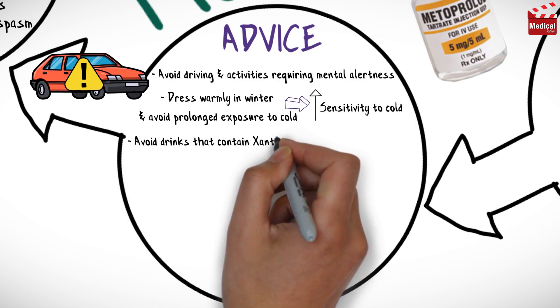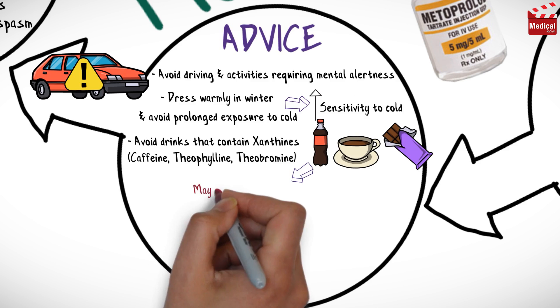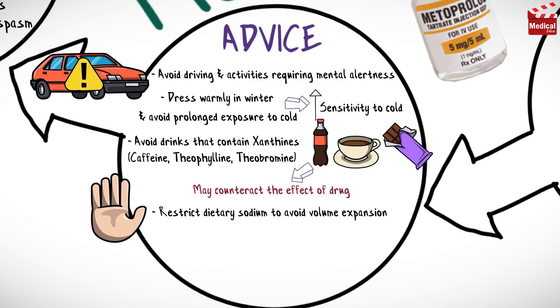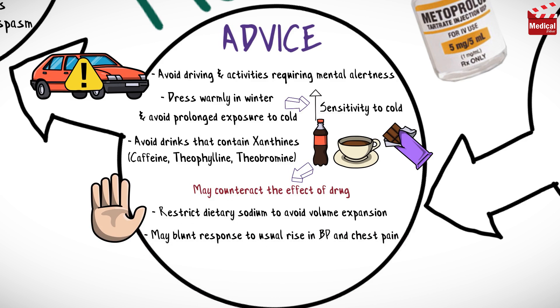Avoid drinks that contain xanthines such as caffeine, theophylline and theobromine, including colas, tea and chocolate, because they may counteract the effect of this drug. Restrict dietary sodium to avoid volume expansion. This drug may blunt response to the usual rise in blood pressure and chest pain under stressful conditions such as vigorous exercise and fever.